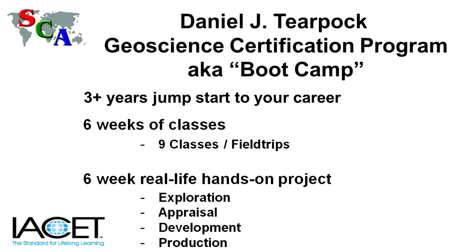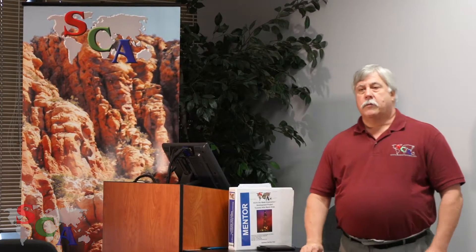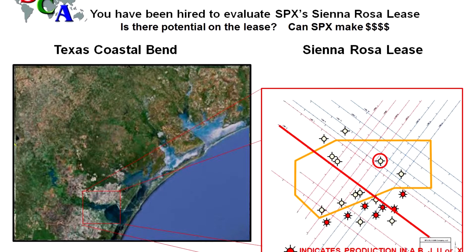Boot camp is six weeks of classroom, two field trips, and then six weeks of a project that the students are working. The project starts with one seismic line and two well logs.